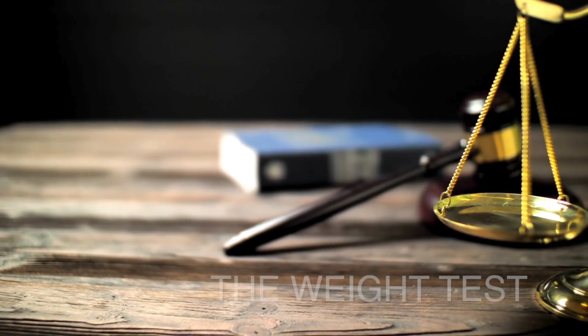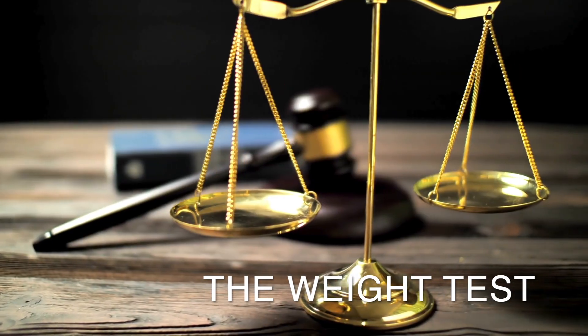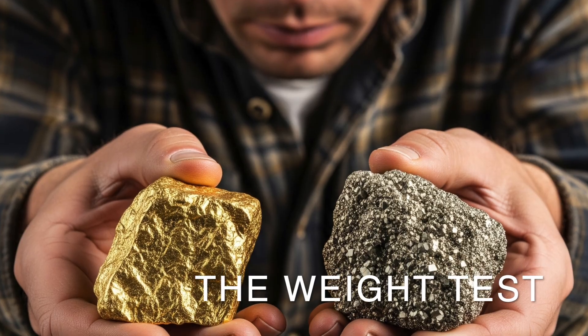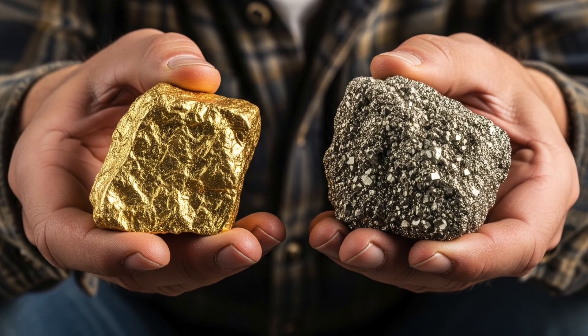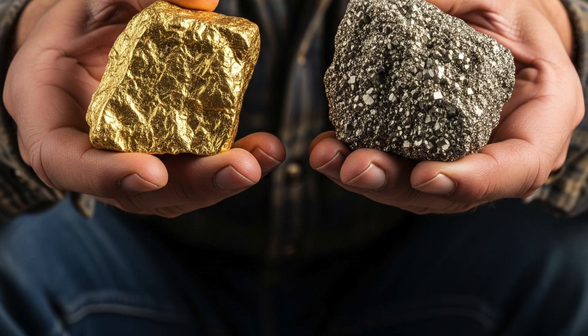The third test is its density or weight. Real gold is incredibly dense, meaning it's very heavy for its size. If you hold a piece of gold in one hand and a similar-sized piece of pyrite in the other, the gold will feel significantly heavier. Pyrite is dense for a mineral, but nowhere near as dense as gold.